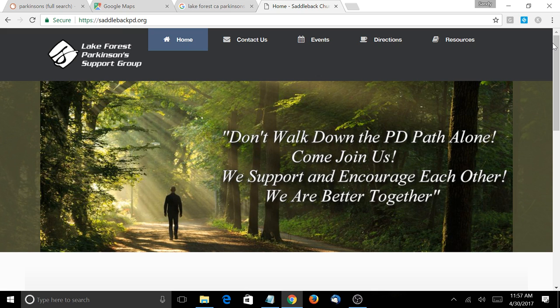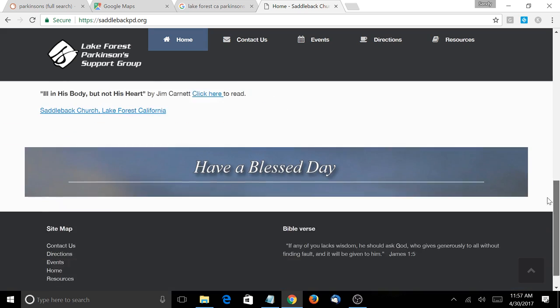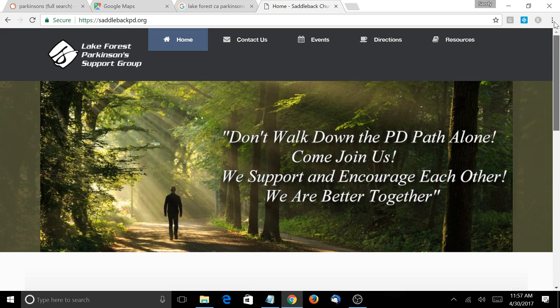People who understand what they're going through and hopefully find resources to help them have a better life. All right, so let's hop right in. The website overall is beautiful. Alan, you did a fabulous job designing this website.